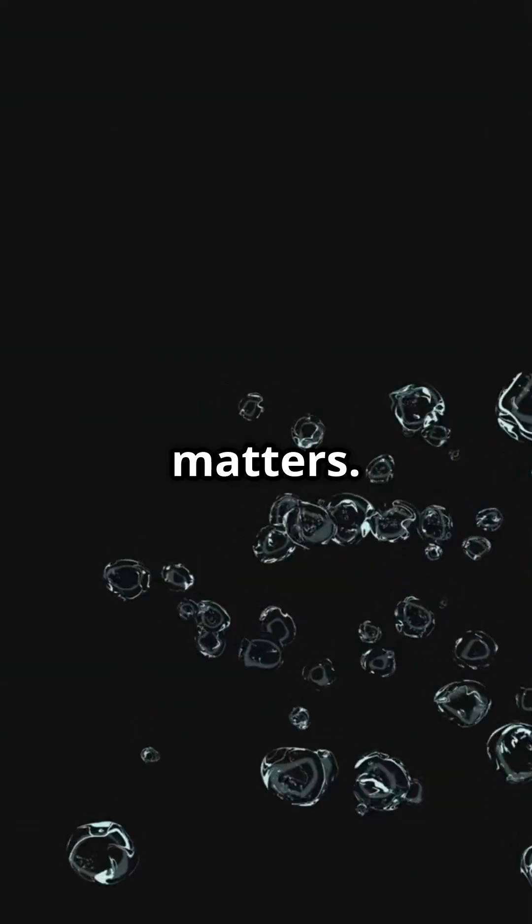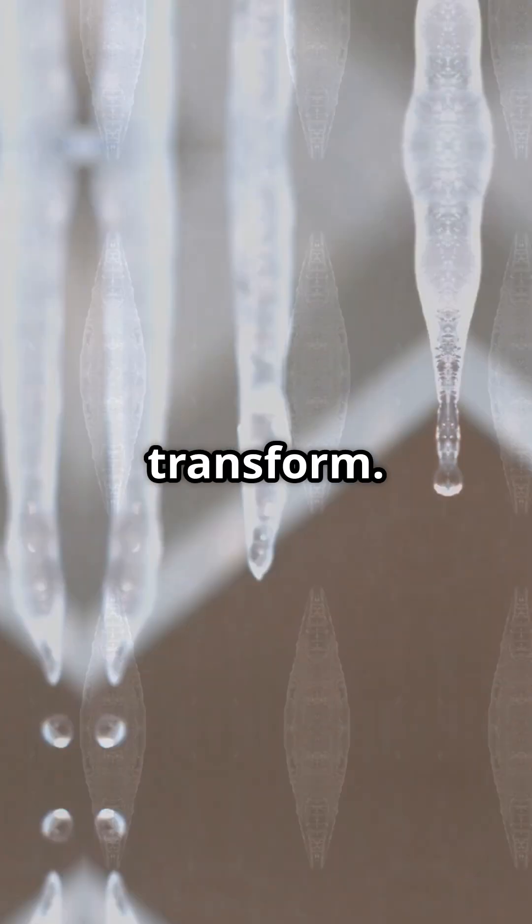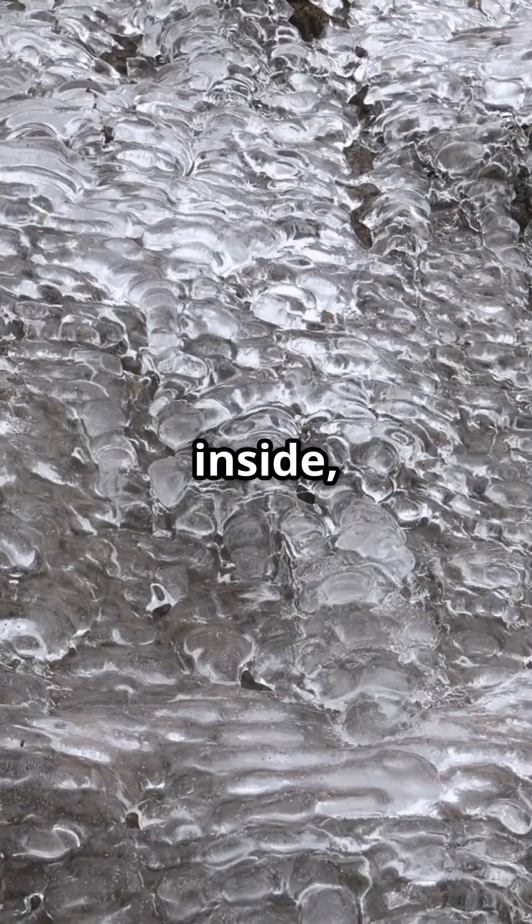First, size matters. Tiny droplets of water freeze fast because there's less to transform. But with bigger blobs, the outside can freeze and trap liquid inside, like an icy shell locking up a secret stash of water.